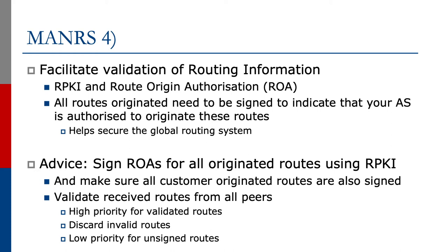We also advise to validate received routes from all peers — give high priority for validated routes, discard invalid routes, and perhaps lower priority for any unsigned routes.